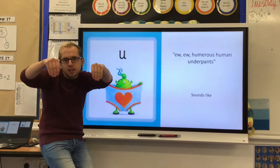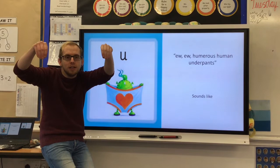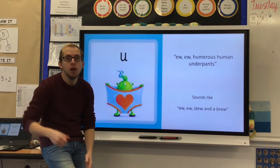Get your fingers like some pegs and hold up your funny pair of humorous human underpants. And this is very much like our sound 'ooh, ooh' — shoe and a brew.